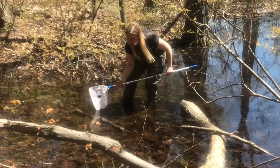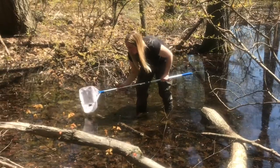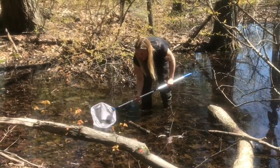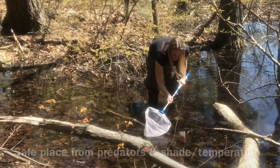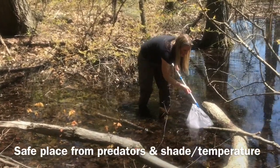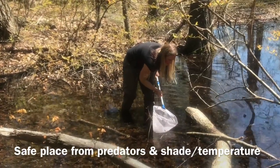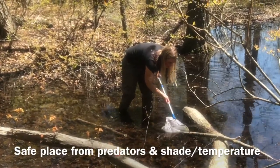Our next vernal pool observation is going to be about shelter. Shelter can provide a safe place to stay away from predators, and also a place to stay in the shade for the correct temperature or to stay out of the sun.